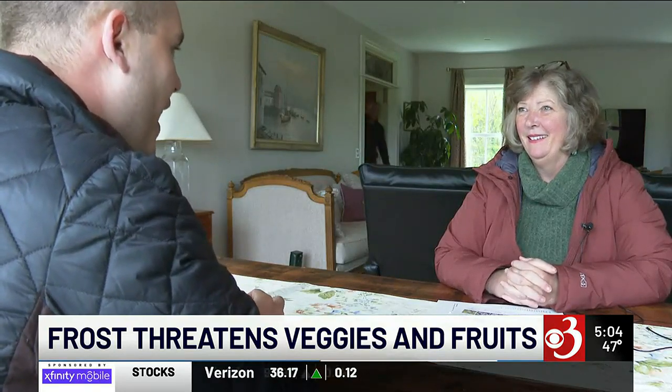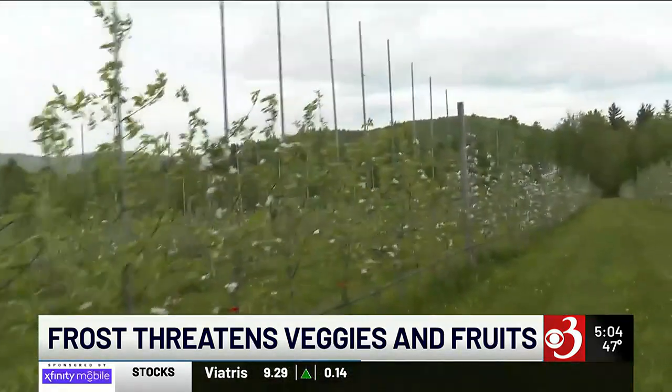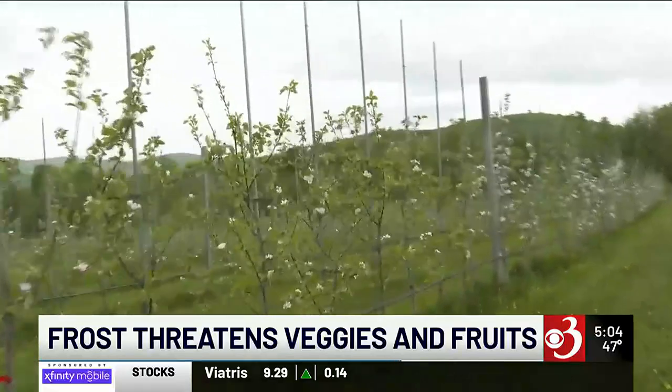Ann Harris says the growing season so far has been fantastic, but with the beauty of the bloom comes a concern as the Harrises watch the weather. Living here in Vermont, of course, we always know that this can happen.